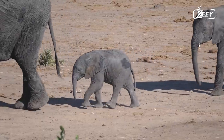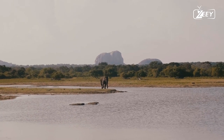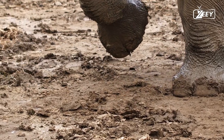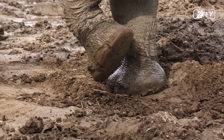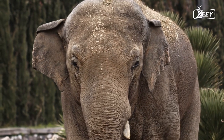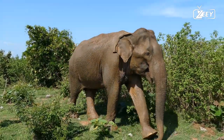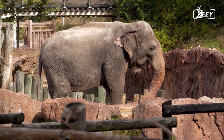Tropical forests, savannas, grasslands, and woods are just a few of the many environments that African elephants call home. Tropical forests are known for their consistent temperatures of about 23 degrees Celsius and long daylight hours of around 12 hours. The amount of rainfall, which varies widely in the tropics, is a major determinant of the kind of flora that may thrive there.